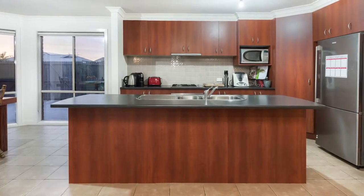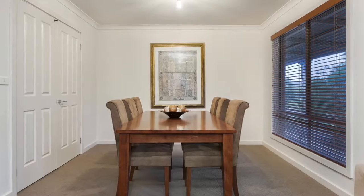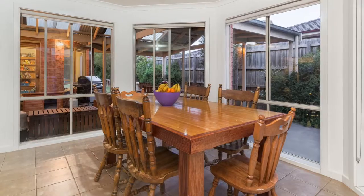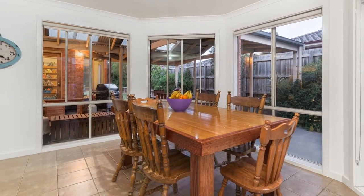With a huge open-plan kitchen, meals and family area, plus a separate lounge, formal dining room, and rumpus theatre room, which is sure to accommodate a large family.